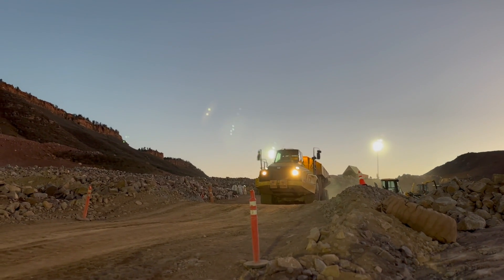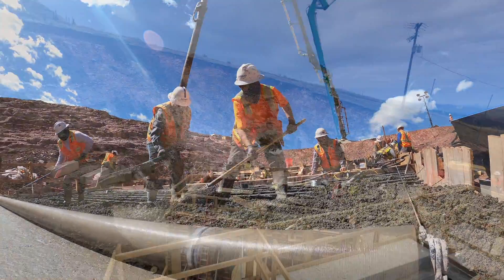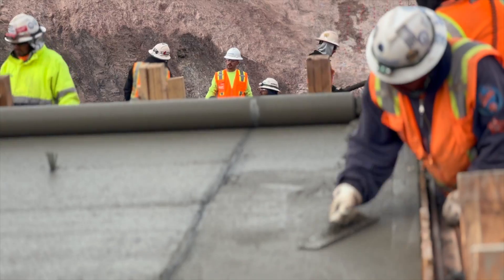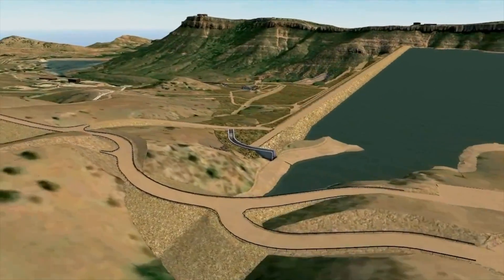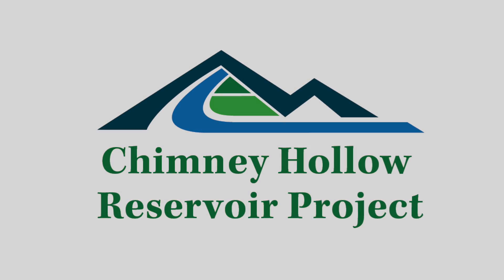I'm from Colorado — I grew up 40 miles south of here. It's been unique to come home and be able to do something like this in Colorado. We're building this for our community and for our kids and our kids' kids for generations to come, and it's going to enable Colorado to continue to be a spectacular and wonderful place to live. It's a beautiful place to live. Thank you very much.